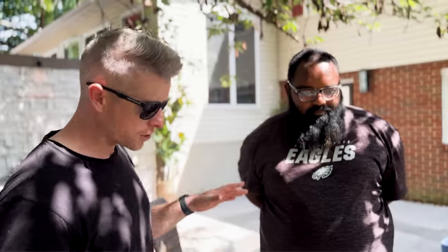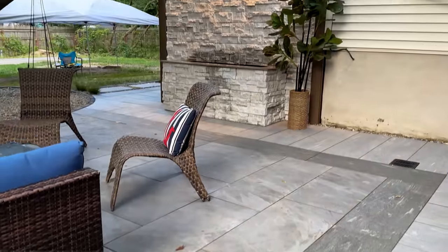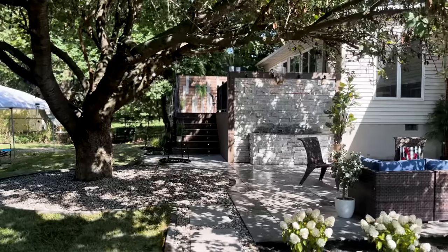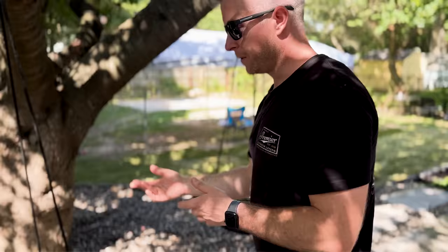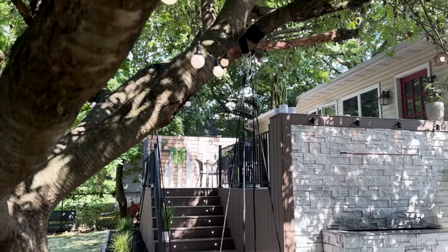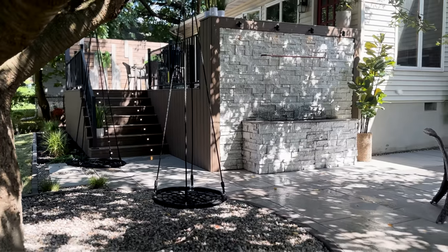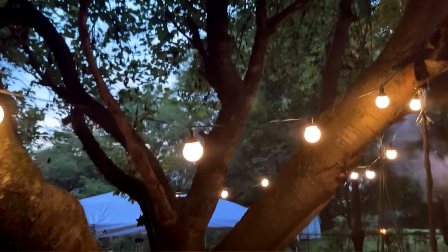Troy, here on the patio we've got Daltile Exteriors Porcelain — one of the strongest materials known to mankind — and you now have it on your patio. We've got the chill area where you can just kick back and relax with a couple of chairs. The kids are going to want to hang out here too, so we've got some nice little hammock swing chairs.